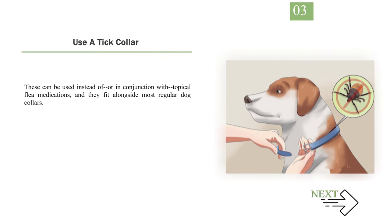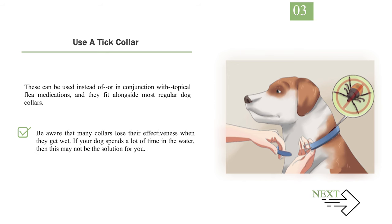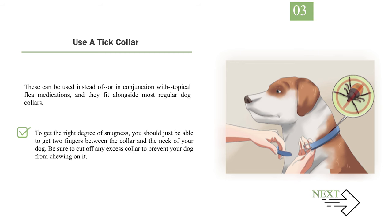Step 3: Use a tick collar. These can be used instead of or in conjunction with topical flea medications, and they fit alongside most regular dog collars. Check the package to see how long the collar will protect your dog — many collars must be changed every 3 to 4 months for optimal protection. Be aware that many collars lose their effectiveness when wet; if your dog spends a lot of time in the water, this may not be the solution for you. To get the right snugness, you should just be able to fit two fingers between the collar and your dog's neck. Be sure to cut off any excess collar to prevent your dog from chewing on it.